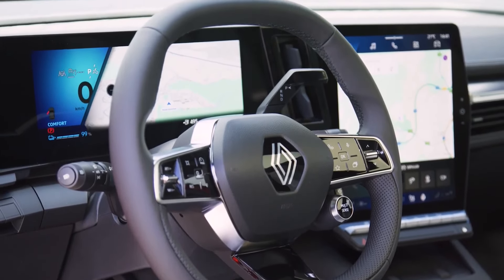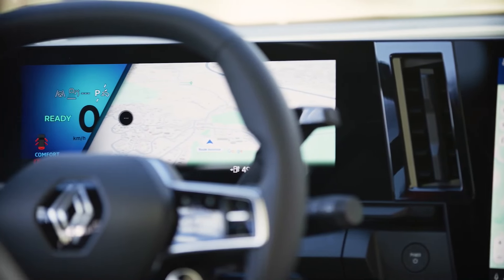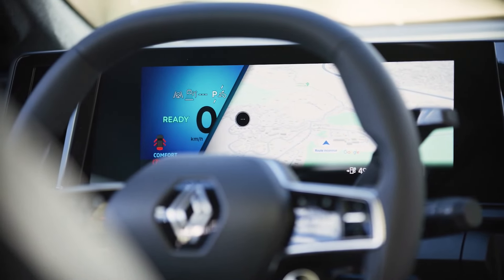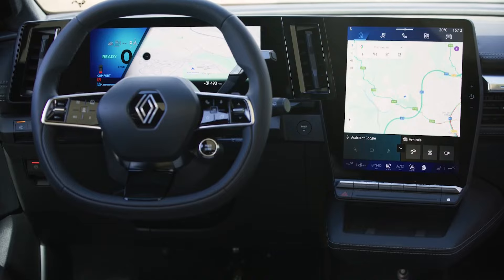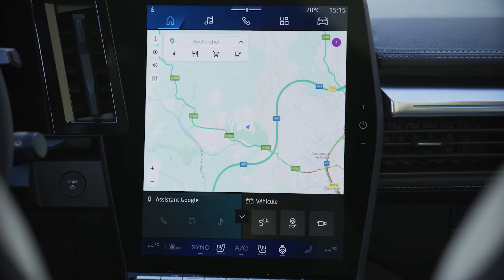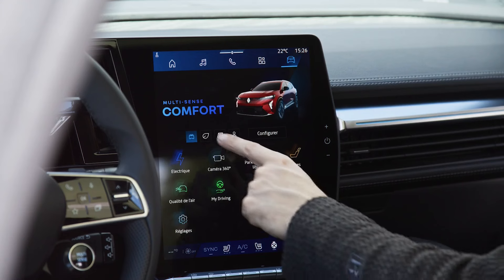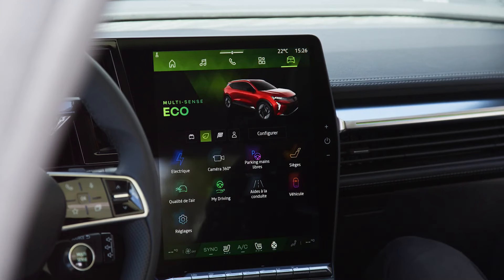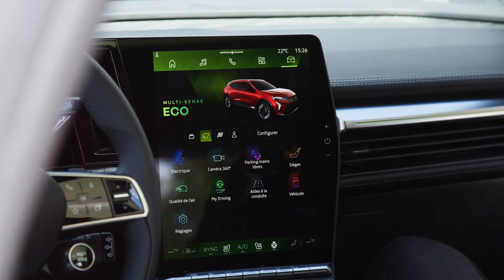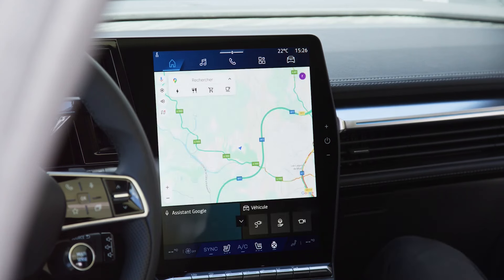Scenic E-Tech Electric offers a passenger compartment designed for the comfort and well-being of all its occupants. Starting with a benchmark interior capability despite a reduced footprint, thanks to its dedicated electric platform, its wheels rejected at the four corners, its long wheelbase of 2.78 meters, its flat floor and its compact battery — enough to offer both space for passengers with a rear knee radius of 278 millimeters, but also for luggage with a trunk volume of 545 liters.